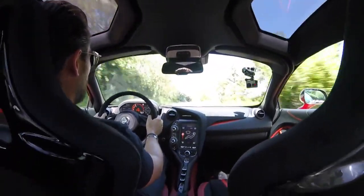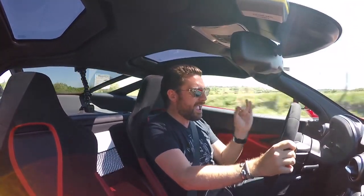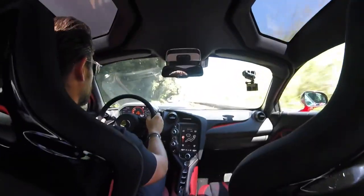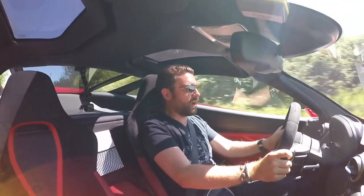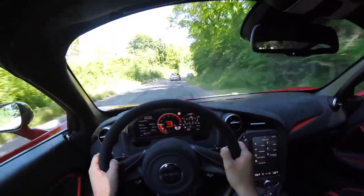Oh my sweet Lord! I don't know how they do it. Every time I get in a car and I'm like, how much different can it be? Oh God! I've got to back off. This is a joke. It's unbelievable. The poke that this thing has is crazy.